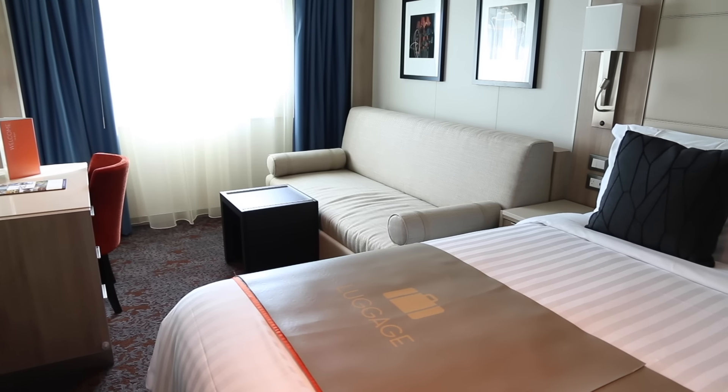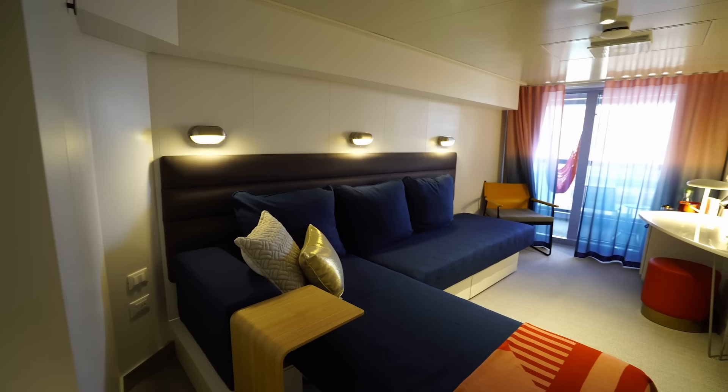I'm Gary Bembridge and I'm about to share with you eight proven and tested ways that you can get an upgrade on your next cruise. These are all things that I have done myself and have consistently worked for me. So let's start by taking a look at the very first tip.